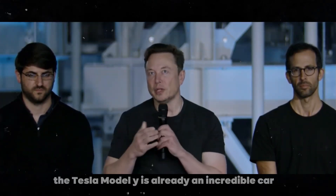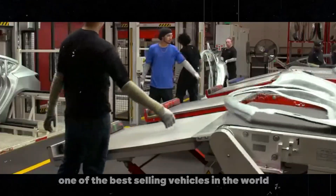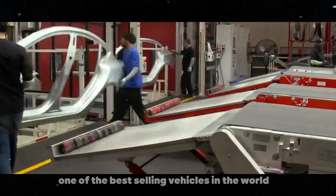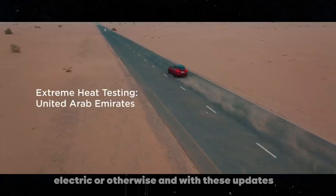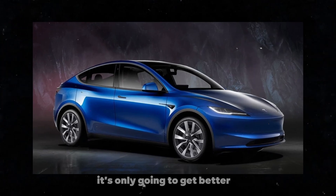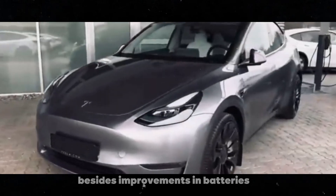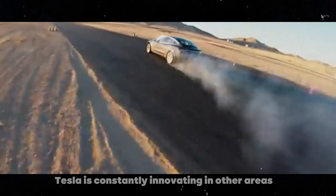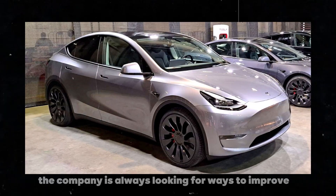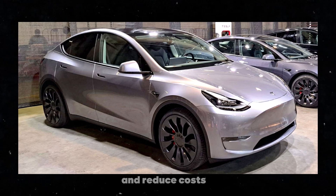Despite all these future changes, the Tesla Model Y is already an incredible car. Since its release, it has been one of the best-selling vehicles in the world, electric or otherwise. And with these updates, it's only going to get better. If you're thinking about buying a Model Y, the future looks bright. Besides improvements in batteries, Tesla is constantly innovating in other areas, always looking for ways to improve production efficiency and reduce costs.